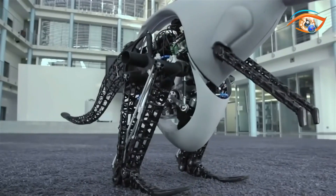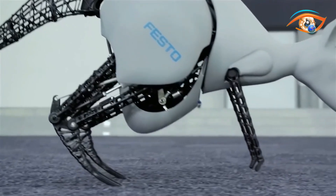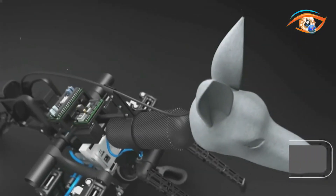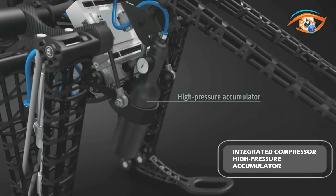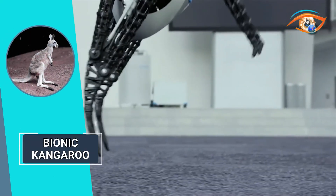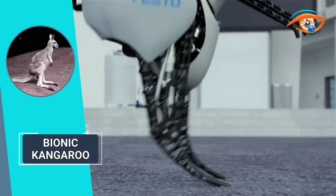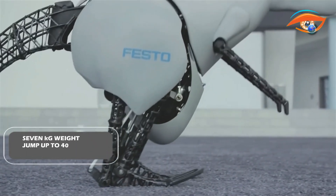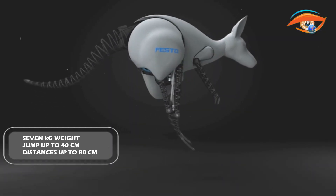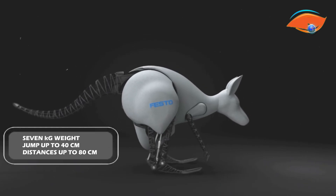Attention to the mobile energy supply is vital to the Bionic Kangaroo's design. The engineering team developed two concepts: one with an integrated compressor and another with a mobile high-pressure accumulator. The locomotor system is constructed using laser-sintered components reinforced with carbon, resulting in a lightweight artificial kangaroo weighing just under 7 kg. Remarkably, it can jump up to 40 cm in height and cover distances of up to 80 cm.